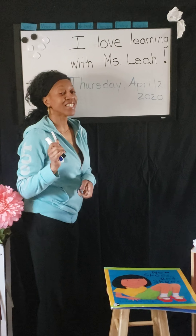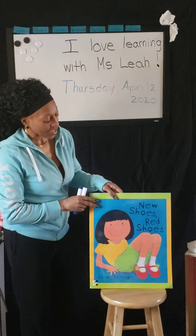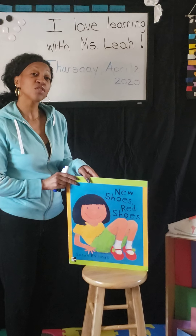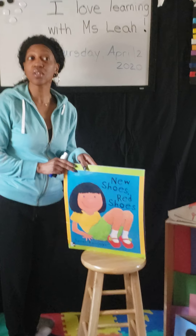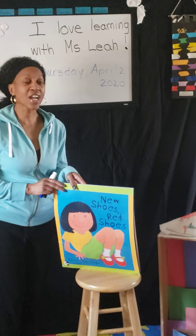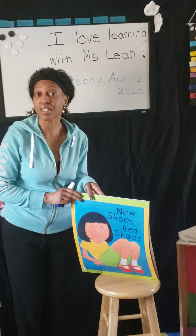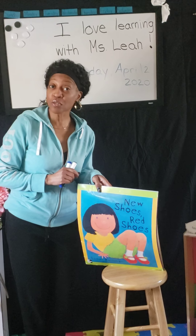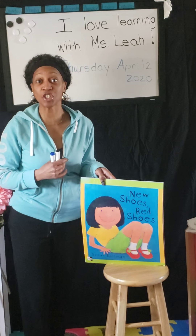And today I'm going to read you a story called New Shoes, Red Shoes. I want you to think as we read this story of the shoes that you have — what kinds of shoes do you have, what colors are your shoes, do your shoes do anything special, who bought you those shoes, and how did it make you feel inside when you got your new shoes?